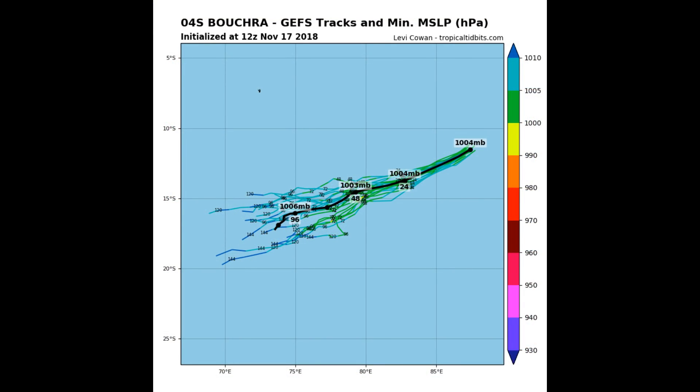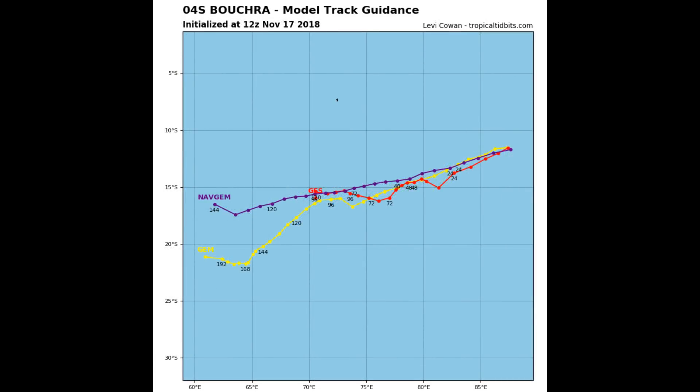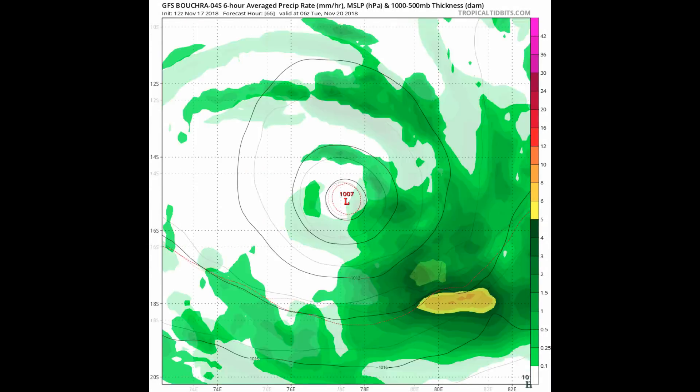Tropical Tidbits shows two tracks on the system. The intensity or pressure scale is on the right-hand side of the screen in millibars. Repeating: the system is 691 nautical miles southeast of Diego Garcia, tracking west-southwest at 15 knots.